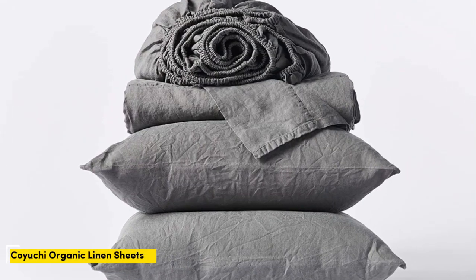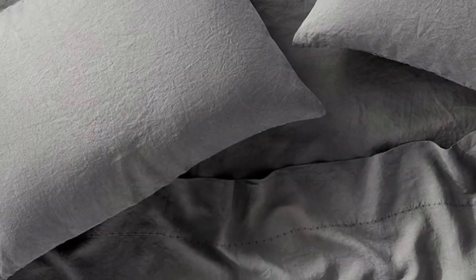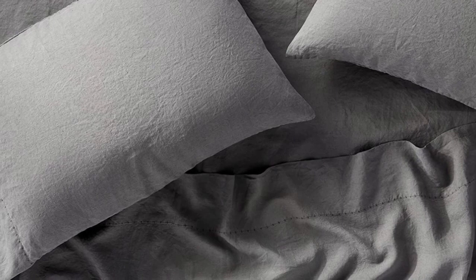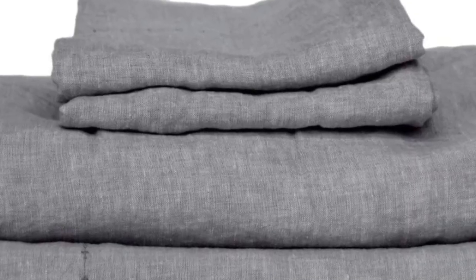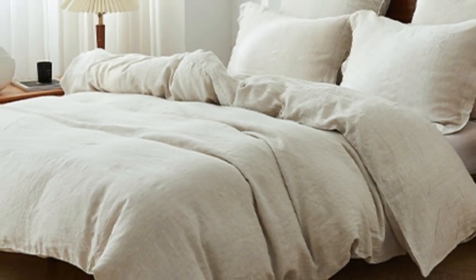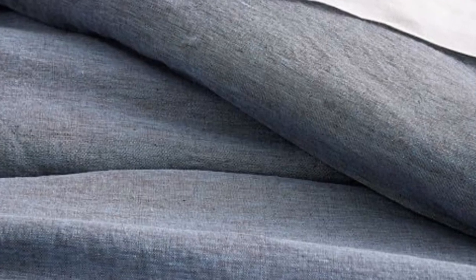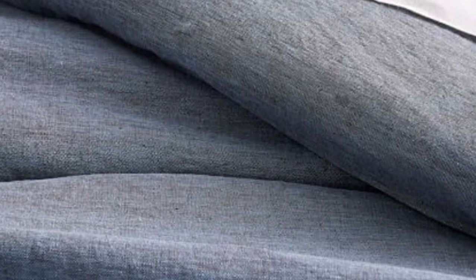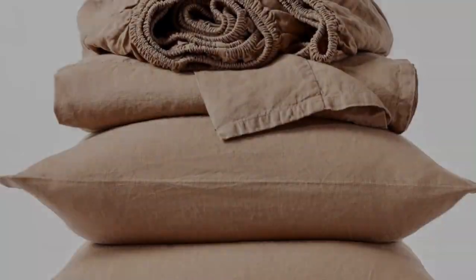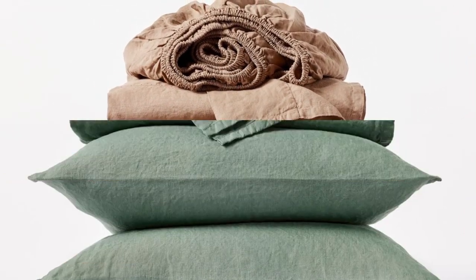Number one. What we like: sturdy and weighty construction, soft and cozy texture post-wash, very durable. What we don't like: may be too heavy for year-round use. If you prefer to opt for organic sheets, this set from Koyuchi is a great option. The sheets are made with 100% organic linen that's certified by the Global Organic Textile Standard, ideal for those who sleep on the colder side or prefer a heavier sheet. The Koyuchi Organic Relaxed Linen sheets offer a surprisingly hefty construction while still maintaining the breezy and relaxed nature of classic linen.